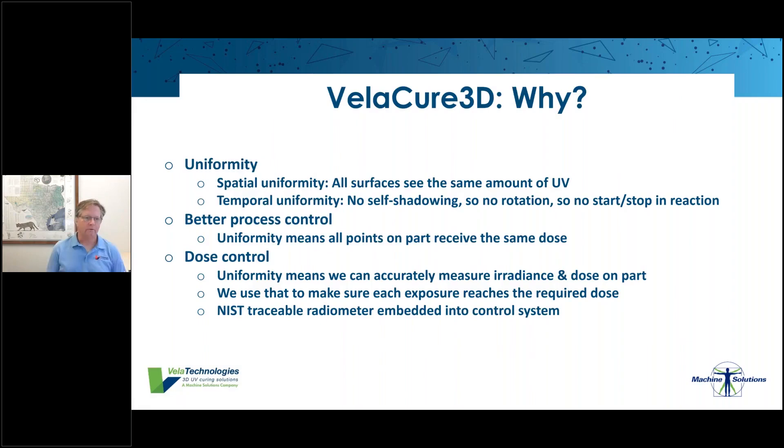The first benefit is spatial uniformity: all surfaces see the same amount of light and are cured at the same rate. The second is temporal uniformity: no self-shadowing, no rotation, no start-and-stop in the reaction. The curing of the catheter is uniform in both space and time. Every point on the catheter — front and back, all the way around and up and down — and if there are multiple catheters, every one of them inside the chamber sees the same amount of light.